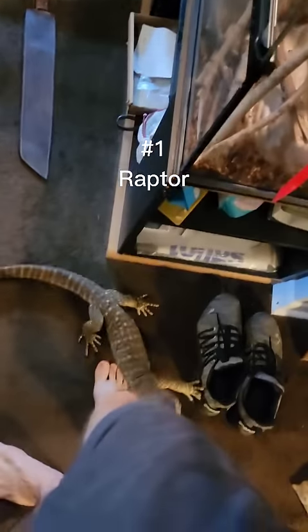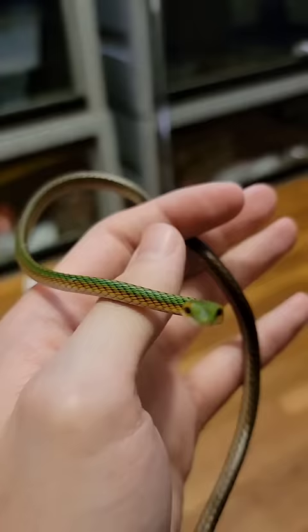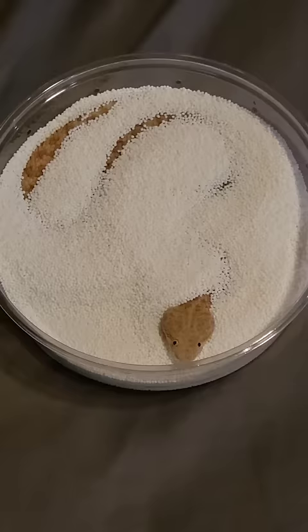These are five of the cutest reptiles in my bedroom. At number one, we have Raptor the dragon. He's very friendly. Number two, we have this belligerent piece of yarn. I don't know why he's so mad.